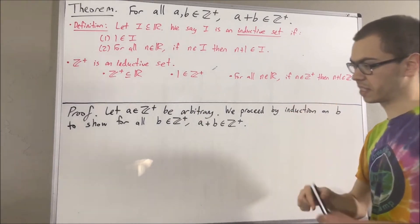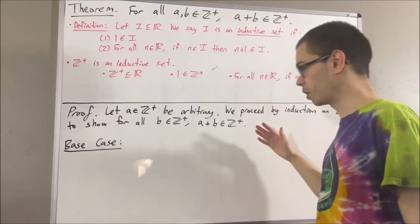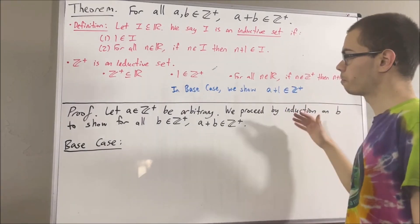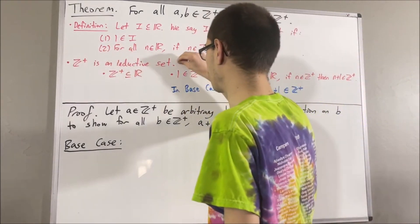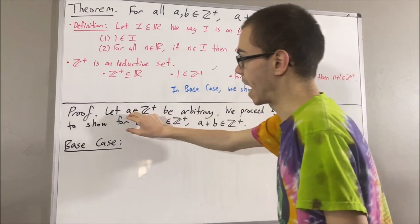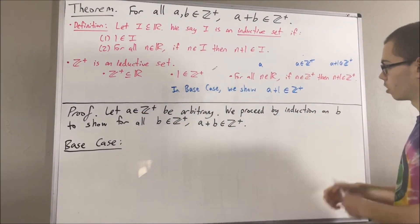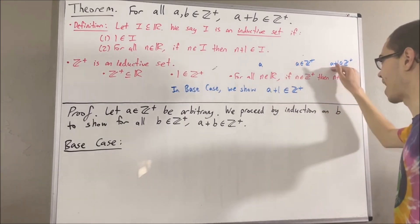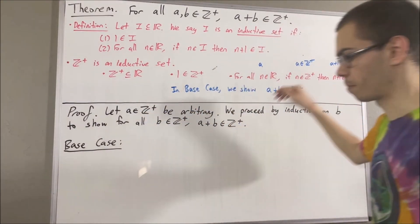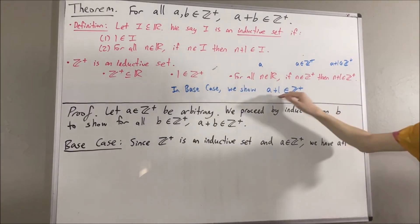Let's start with the base case. In the base case, we're trying to show that this is true in the case where b is equal to one — so really, we're trying to show that a plus one is a positive integer. Since the positive integers is an inductive set, this statement works for every real number, so in particular it must work for the real number a. Taking n to be a, we have: if a is a positive integer, then a plus one is a positive integer. We know that a is a positive integer, so we can conclude that a plus one is a positive integer. That is exactly what we wanted to show, so this completes the base case.